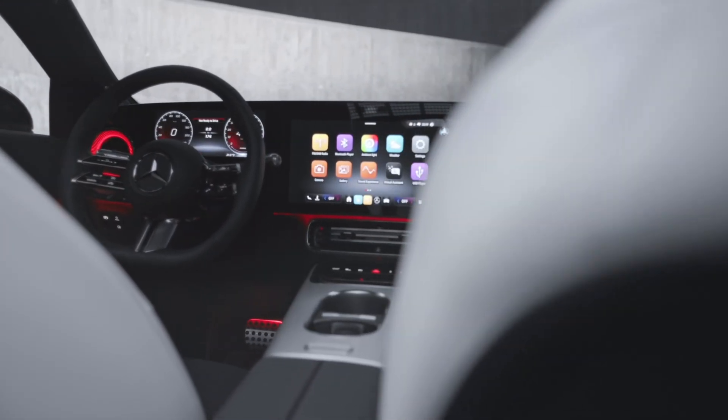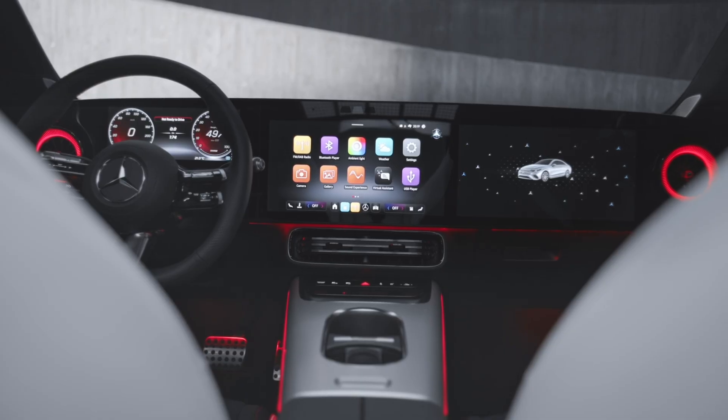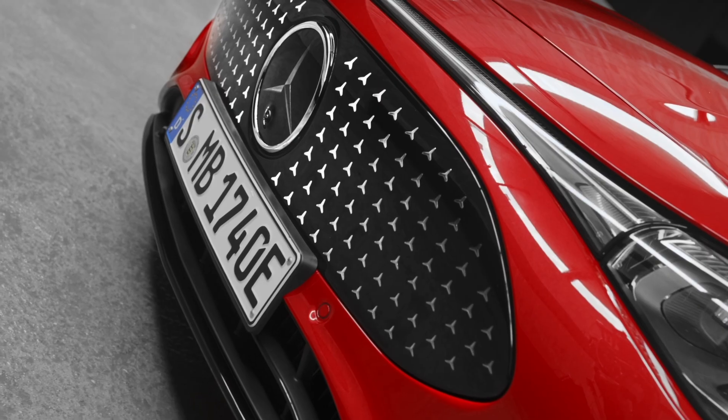Navigation? Google Maps with electric intelligence plans the smartest routes. And with up to three screens running Unity game engine graphics, the cockpit feels like a spaceship.